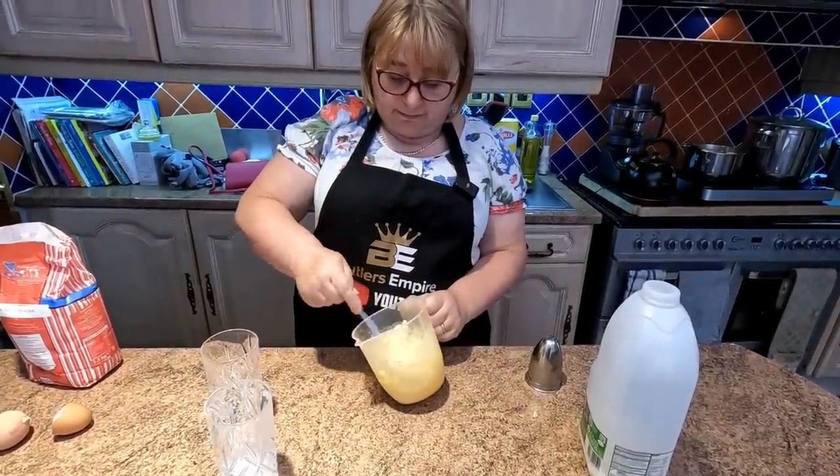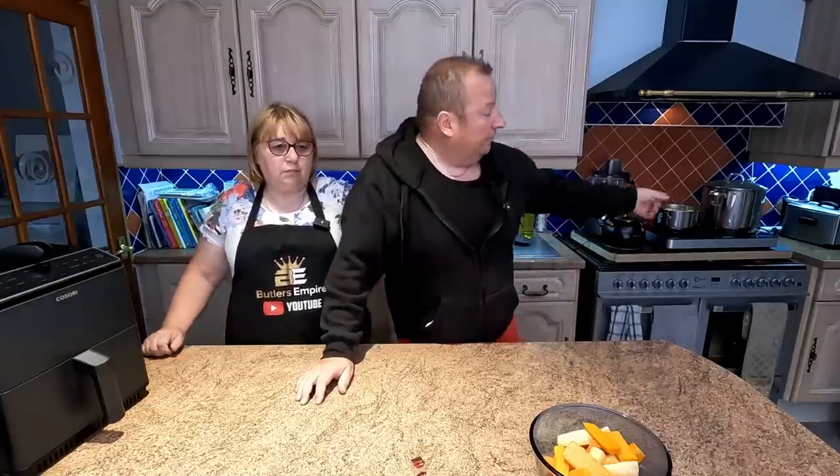Everything seems to be under control. The only extra thing is the gravy, which we'll be making at the last minute from the vegetable cooking liquor and some of the gravy juice out of the meat. Being in the slow cooker really does tenderize that beef. So both meats are underway, all the veggies are prepped, and the gravy and Yorkshire puddings are the last things we'll do.